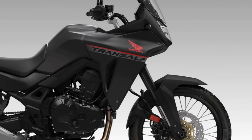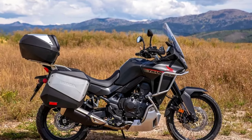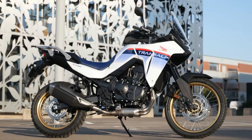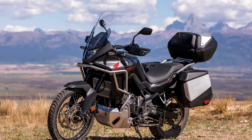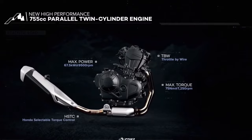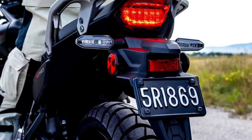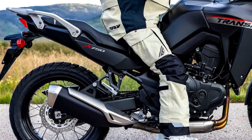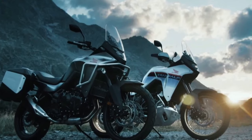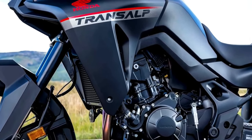The 2024 Honda Transalp is coming to America. The California Air Resources Board has issued an executive order for the Honda XL750 Transalp, certifying the mid-sized adventure tourer for the 2024 model year. Documents filed with CARB confirm the new Honda Transalp is headed to the U.S. market as a 2024 model — the first real confirmation that Honda is bringing the Transalp to North America.